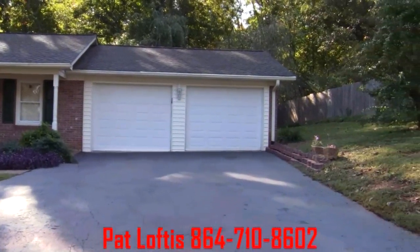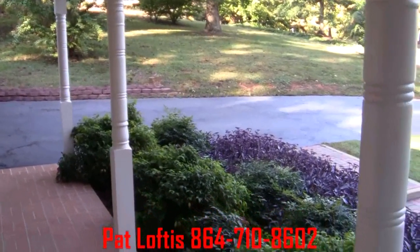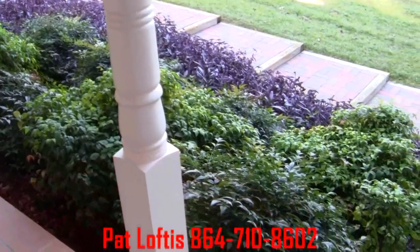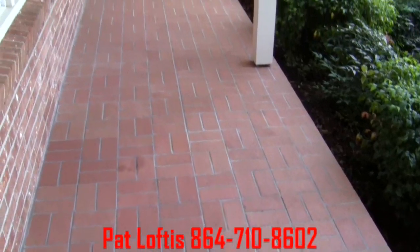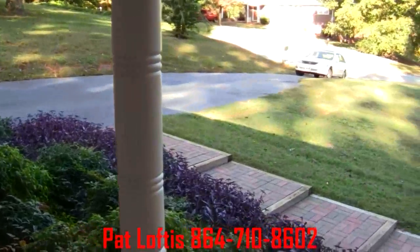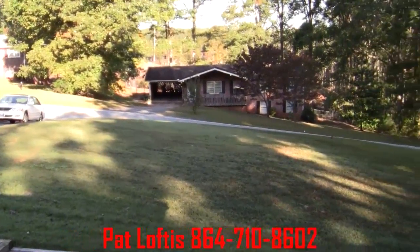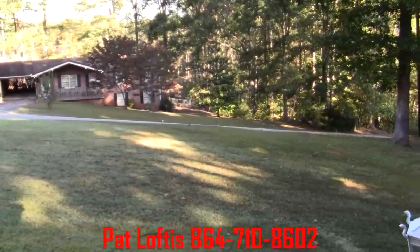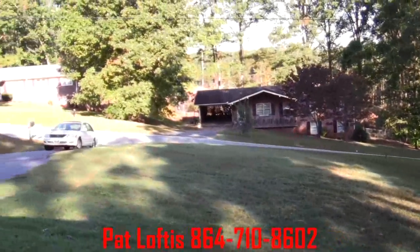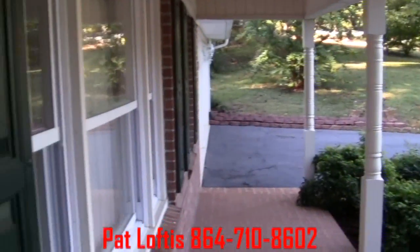Let's take a look inside. I'm standing right at the front door, and we're looking out towards the road. Beautiful landscaping right here. It's a very nice brick porch. The walkway is also brick. Nice front yard — neighbors are taking care of their places. Let's head inside and take a look.